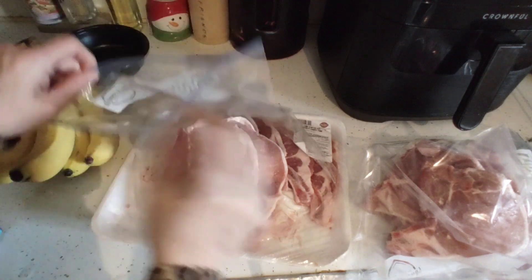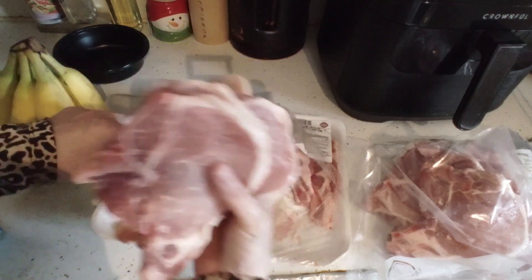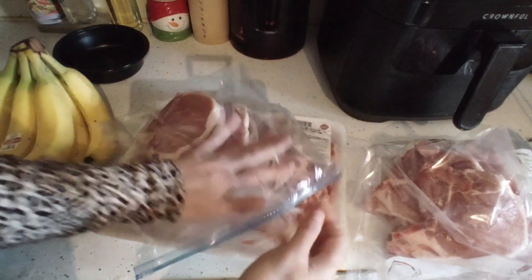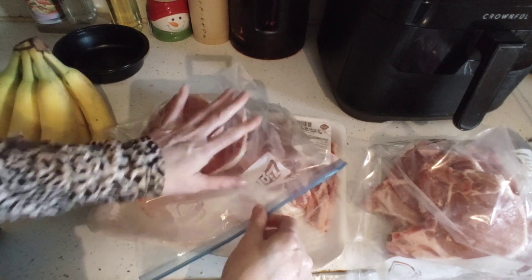After we package the meat, we're going to put it away, then take apart the bananas and decant the Nesquik chocolate milk — all to help you be frugal and smart with your purchases.